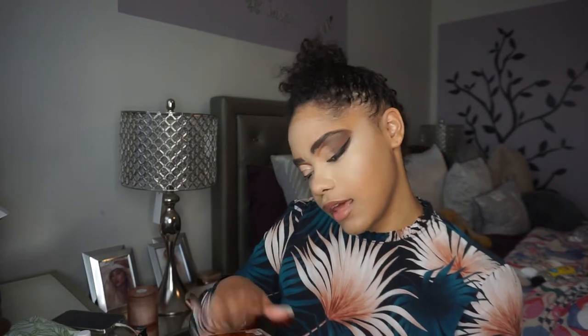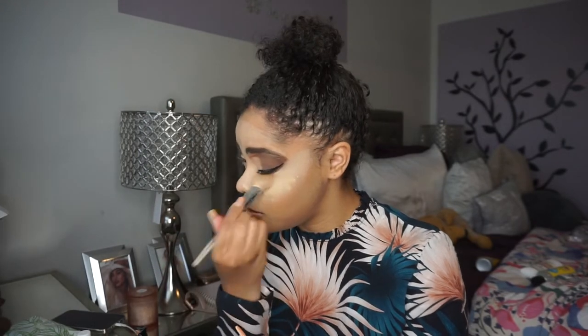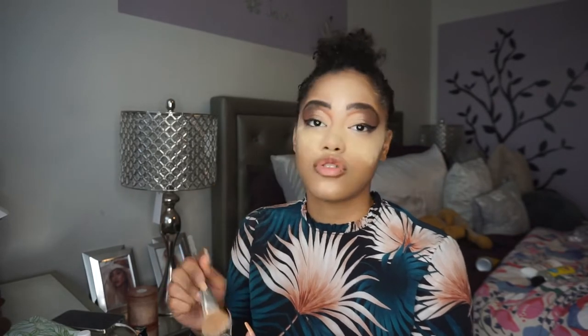I'm going into my Maybelline Fit Me Loose Setting Powder in Light Medium 20 — I haven't used this in a while so I wanted to go back into it. I'm going to use my ELF Moral 5 brush to apply that everywhere I highlighted. I love this powder — it's so good. I just started really using the Dermablend one so that's why I stopped this one, but this one's great too.